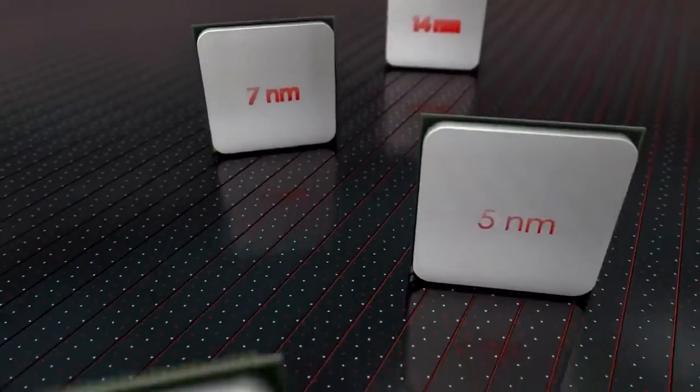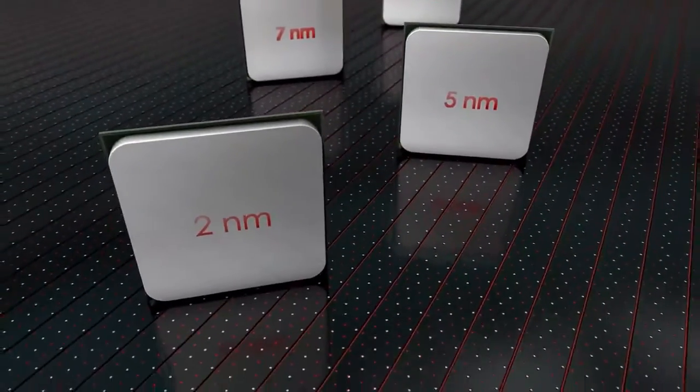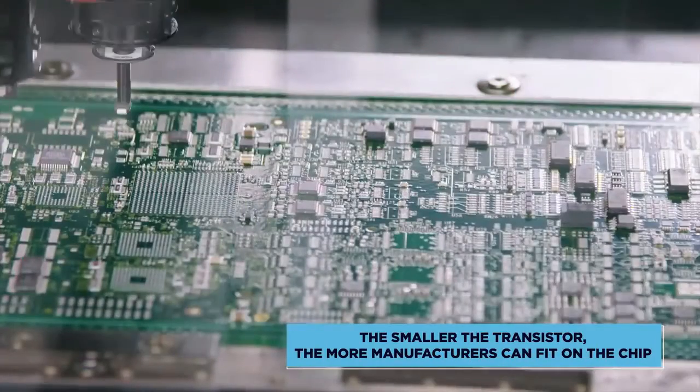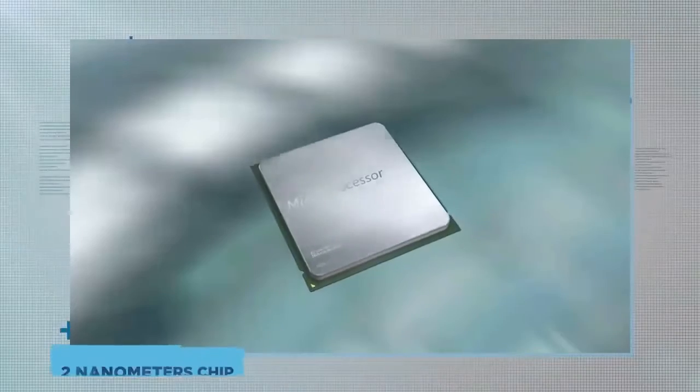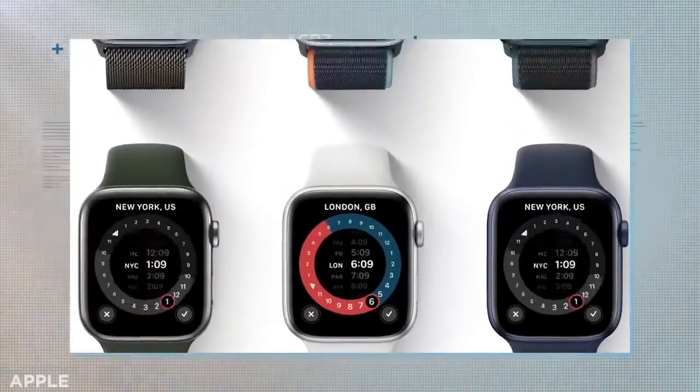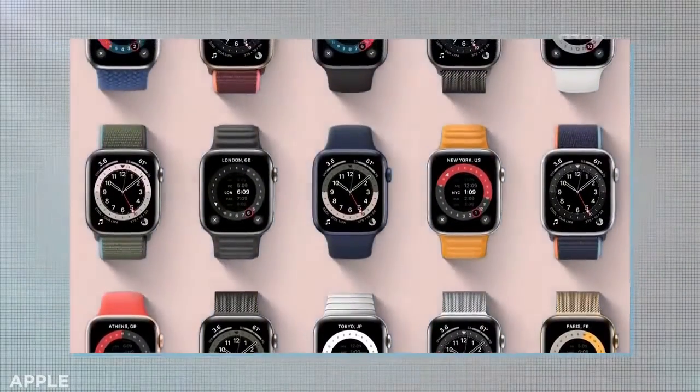For perspective on this, 5nm is about the size of 10 large atoms. The smaller the transistor, the more manufacturers can fit on the chip, which impacts efficiency and ultimately speed. While Intel languishes, Apple chip manufacturing partner TSMC is reportedly working towards a manufacturing process that will be able to mass-produce 2nm transistors in the next decade or so. That's genuine breakthrough-level science happening on Apple's watch.